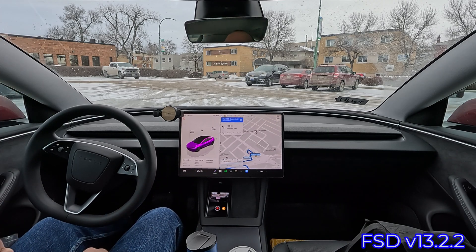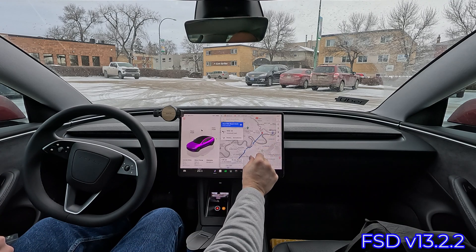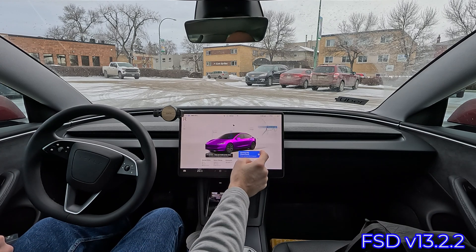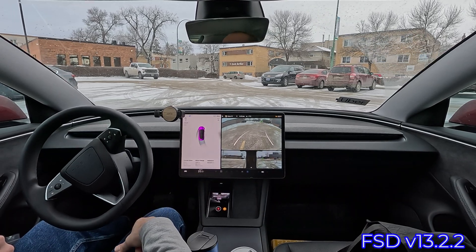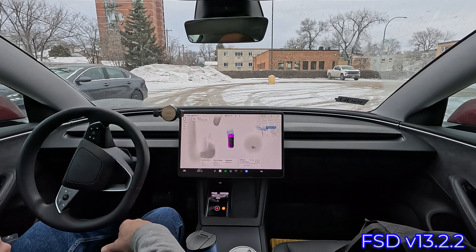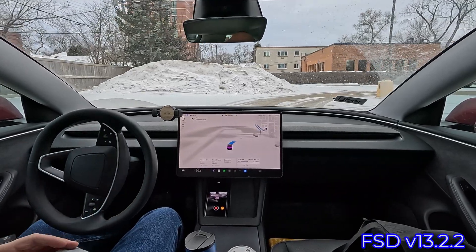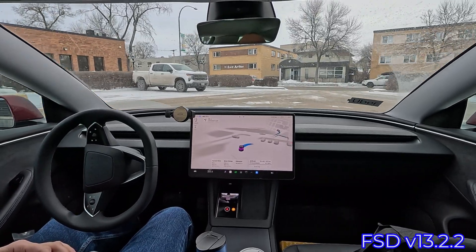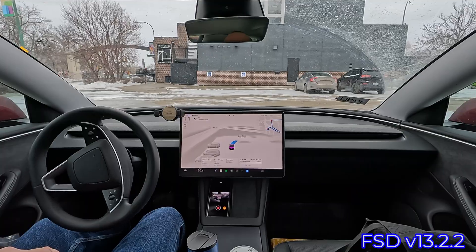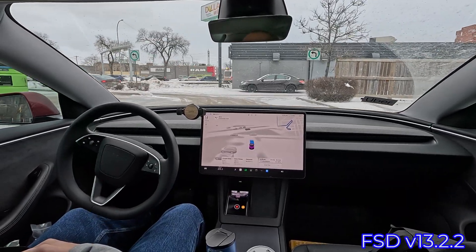So we're going to press to start FSD and away we go. We're actually heading down to the Scotiabank that we normally go to. This first part of the drive looks like we're backing up right at the same time as this car in front of us is going out. So we might just go around the parking lot here and exit — across some lanes or some parking spots. A little bit of hesitation, a little bit of jerkiness on the steering wheel in the parking lot.